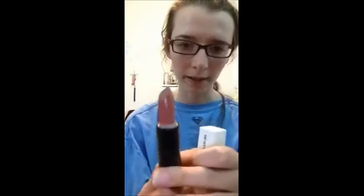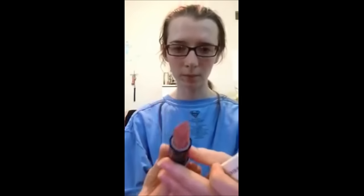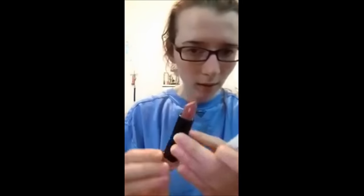Anyway, this is Nude by Spanx. I like it and that's what the color looks like on the bottom, so I have to re-show you everything.